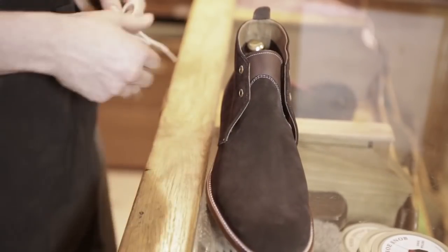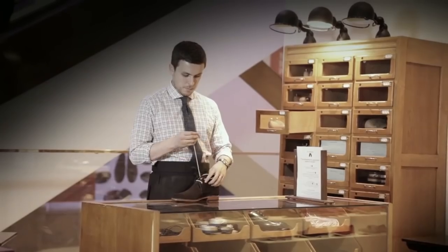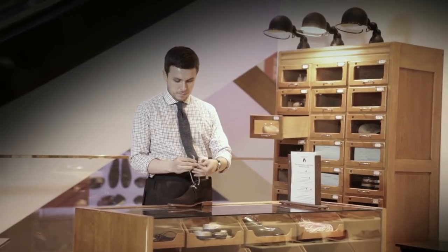For me, the chukka boot is the most versatile boot a man can own. Anywhere from a Clark's casual to a dress version, the right chukka boot can take most men through almost all outfits.